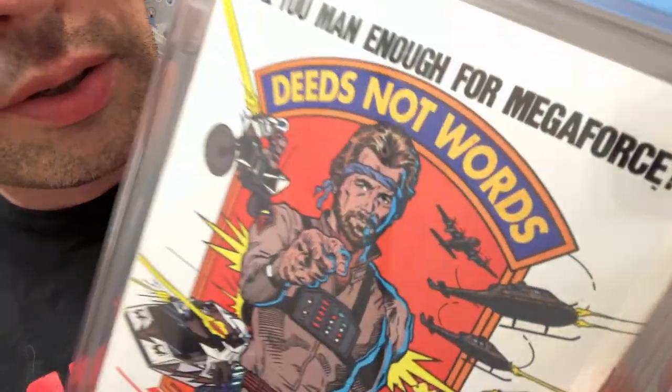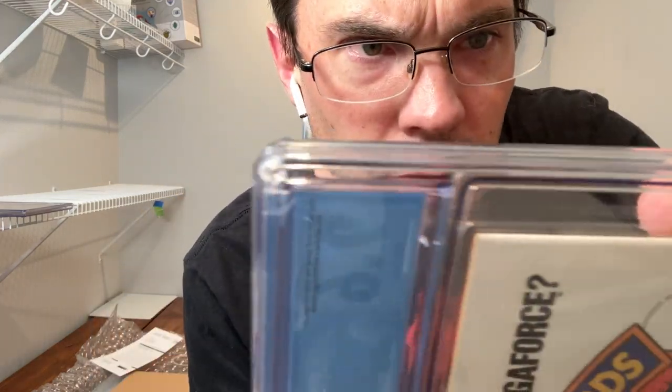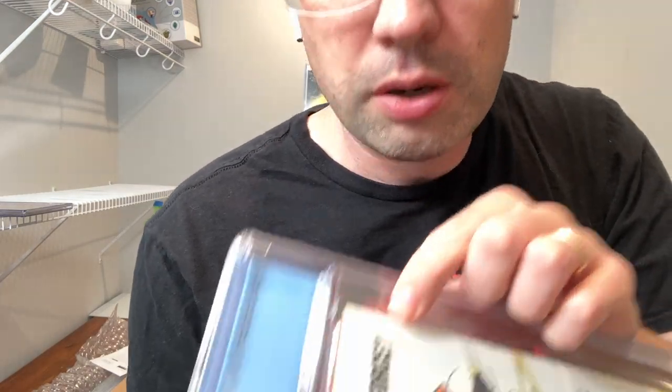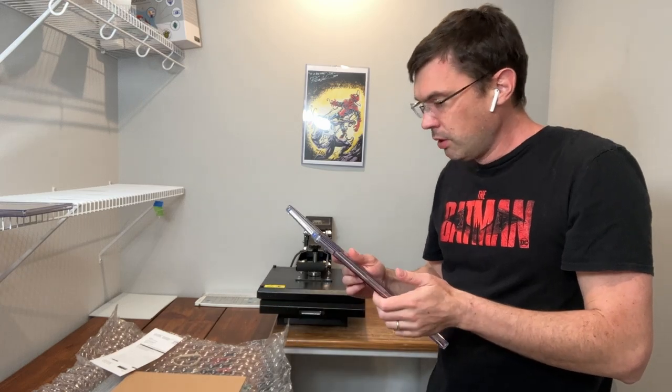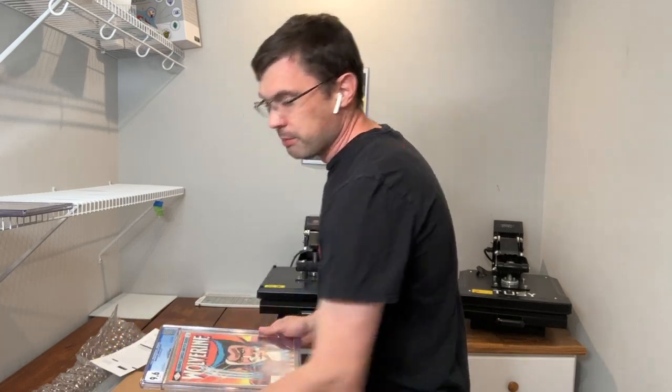There's one spine tick right up here — I don't think I'm going to be able to get it in the camera. It's right up here above the question mark. It's there and it's real, and I think that's what's keeping this at a 9.6. Kind of a bummer, but 9.6 is still a beautiful white page copy, so I will take that. It did bump — I'm just being hard on myself that it only bumped to 9.6.